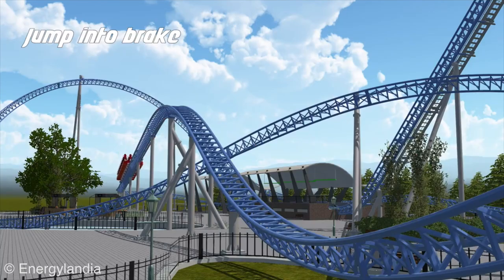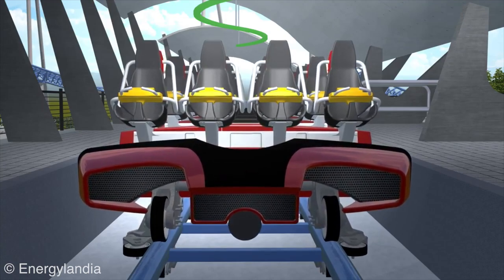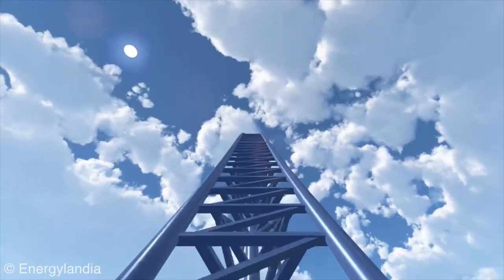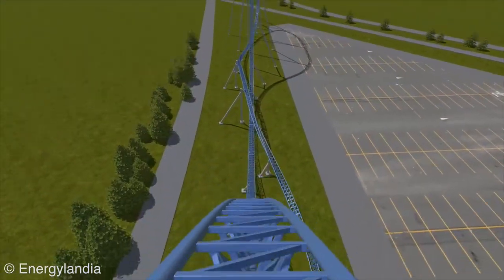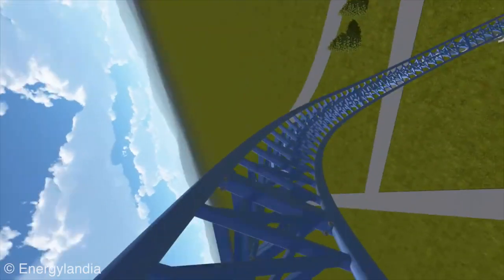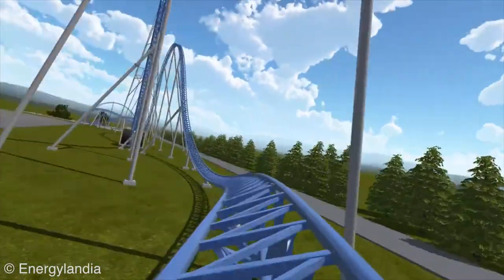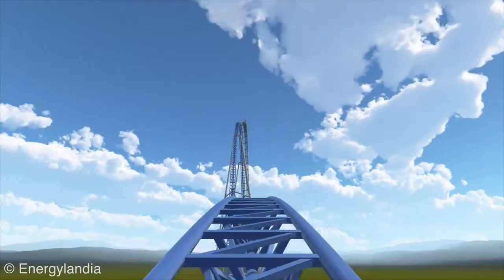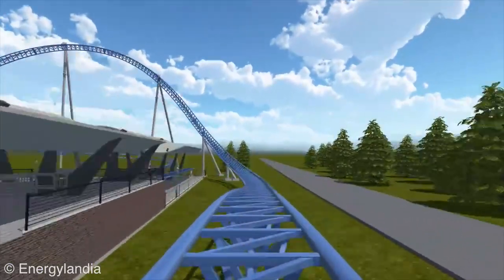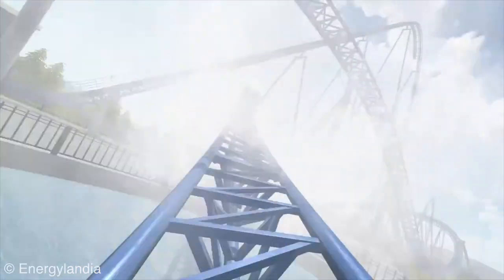In conclusion, this looks to be an excellent roller coaster. If it weren't in Poland, I'd say I'm going to make it out there to ride it — but it is on the other side of the world in a country I didn't really have any desire to visit before seeing this animation. I'm sure the people of Poland will love it. I didn't know much about Energylandia before this announcement, but this will definitely be the best roller coaster in their lineup. They actually have a fair amount of coasters — this will be their 11th according to RCDB. It opens in 2018, which confirms that 2018 is going to be an awesome year for roller coasters.